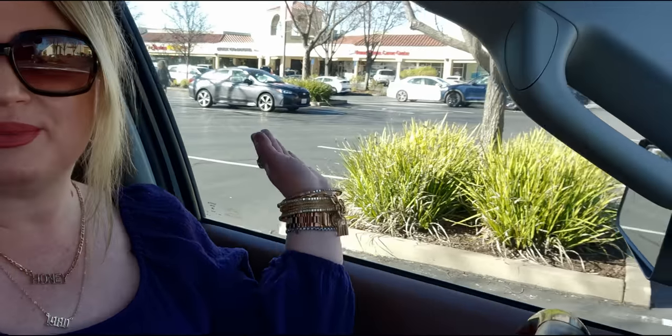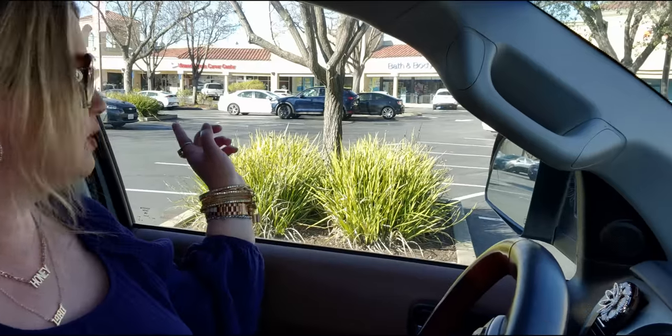Happy Friday friends, welcome back to my channel, it's me Sarah Starr. I'm over here at Bath and Body Works — let's see if I can show it in the viewfinder — Bath and Body Works right there. I'm gonna go inside and see what I can find, but I want to say hello really quick. I hope you're having an amazing Friday. Let's do some shopping and have some fun!